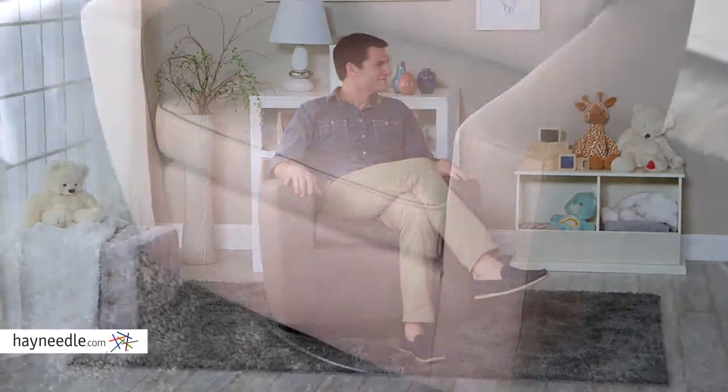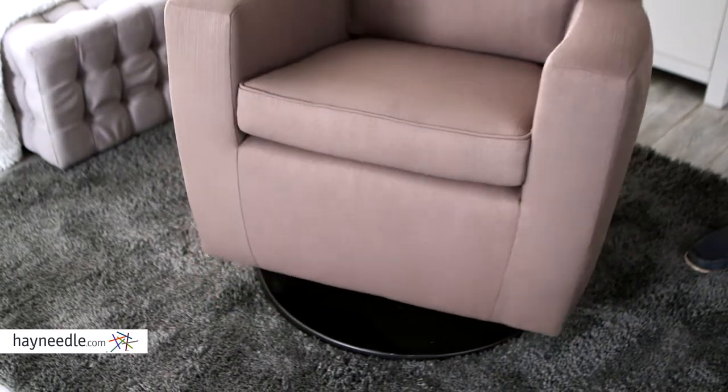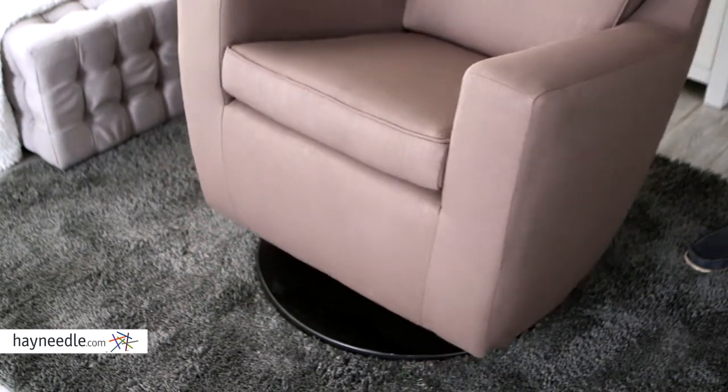Hidden in the frame is a ball-bearing gliding system that creates a smooth and soothing rocking motion. It's a contemporary take on a classic design, and it will work well everywhere in your home, from your living room to baby's room.